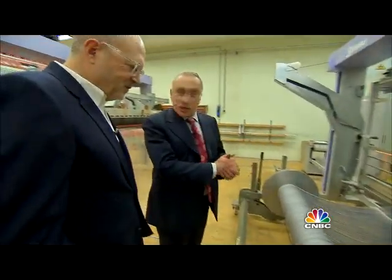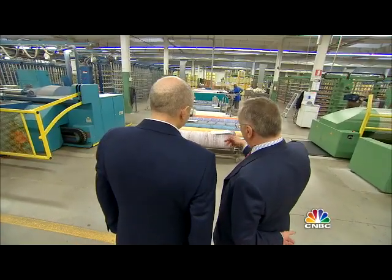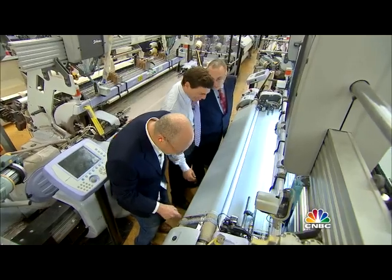Drexler's mind is always on his customers. While touring the mill, he sees a sign hanging on the wall: 'What's the Royal Oxford?' Royal Oxford is a high-end shirt cloth, and it's Thomas Mason's most popular custom or bespoke fabric.